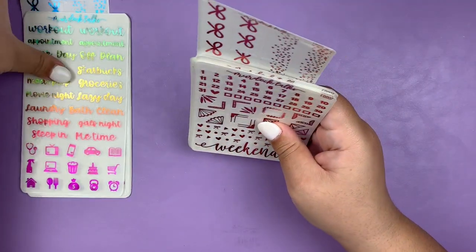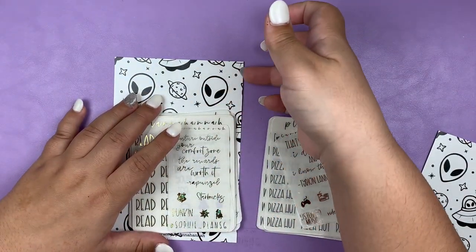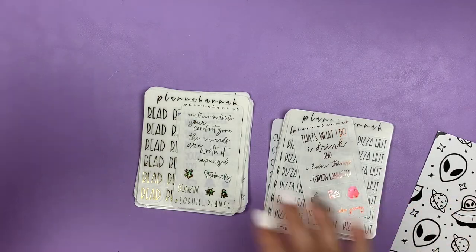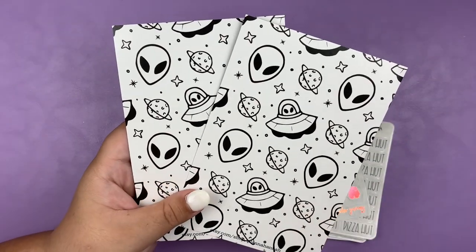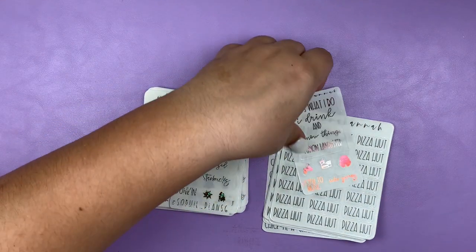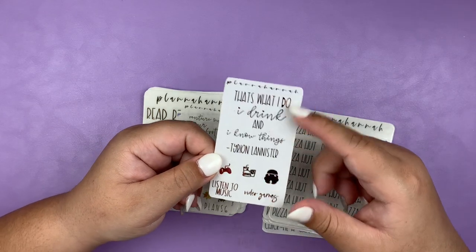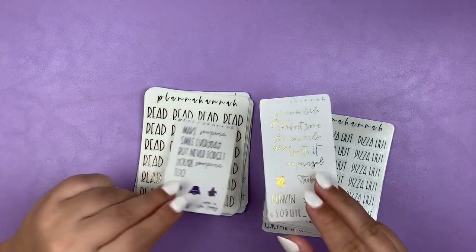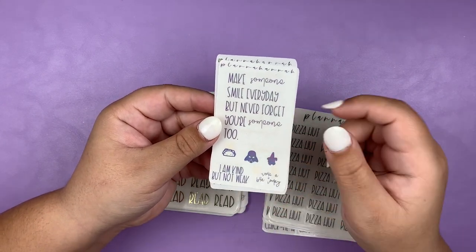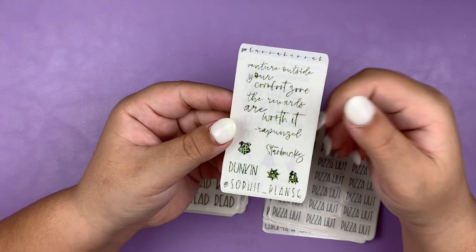So that is it for my order from Murdoch Talks. Next I have two separate orders from Plana Hannah. Both of these were orders I placed during her weekly sales where she picks certain scripts to have at a discount for a week. I got the same journaling card for both orders. This was the March freebie in a really pretty tie dye orange, pink, silver — it has a Game of Thrones quote, some icons and some scripts.